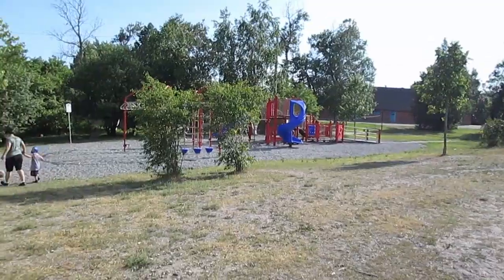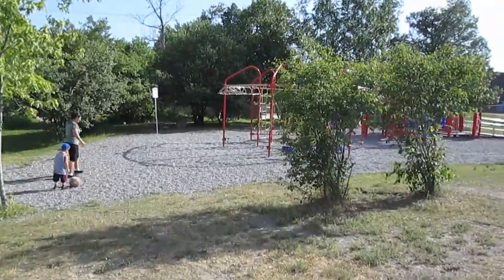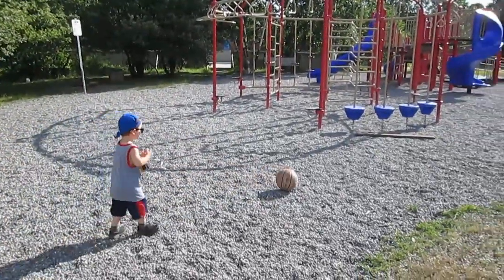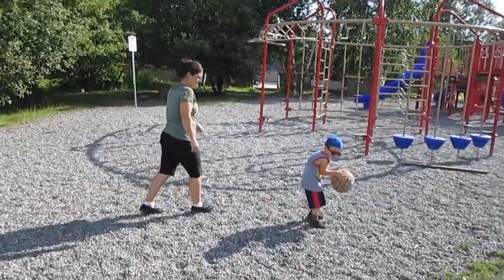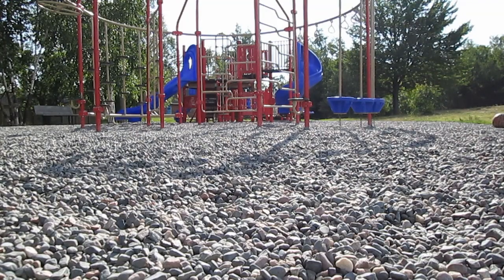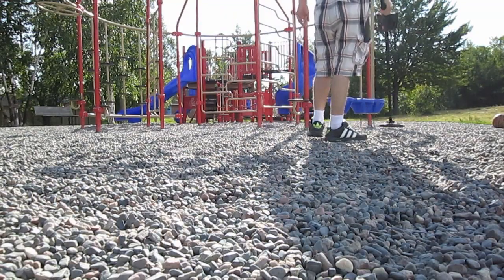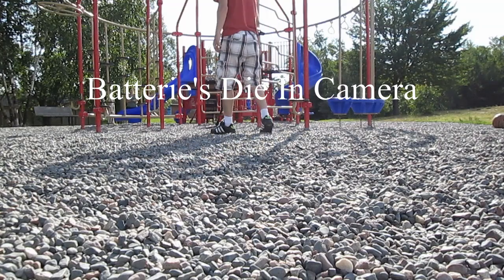Alrighty, park number three, and this one's all gravel — so it might be easier or it might be harder to see things, I don't know. We'll find out here in a second. Oh, look at that — a basketball, a very old basketball. All right, let's see if we can't find some goodies.